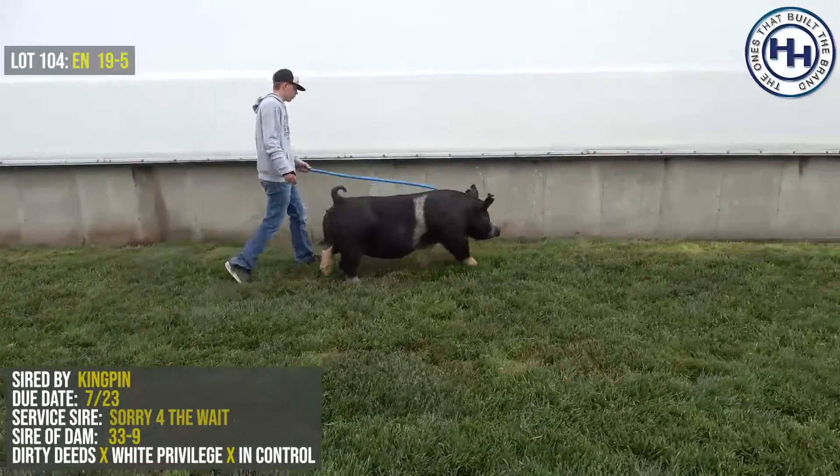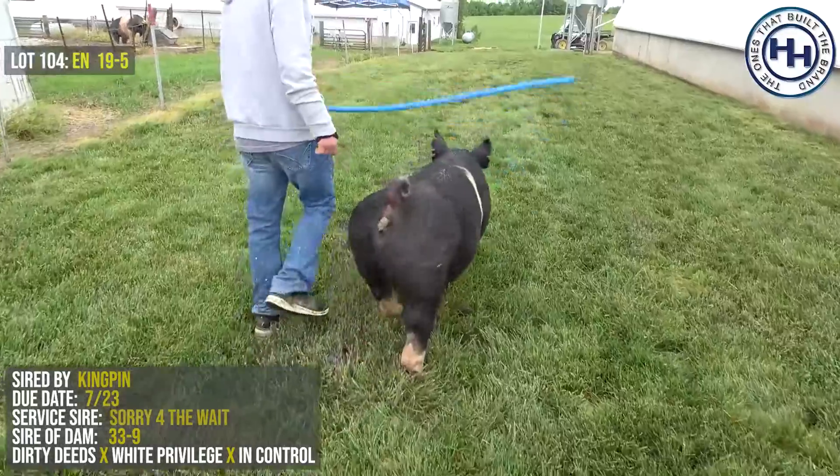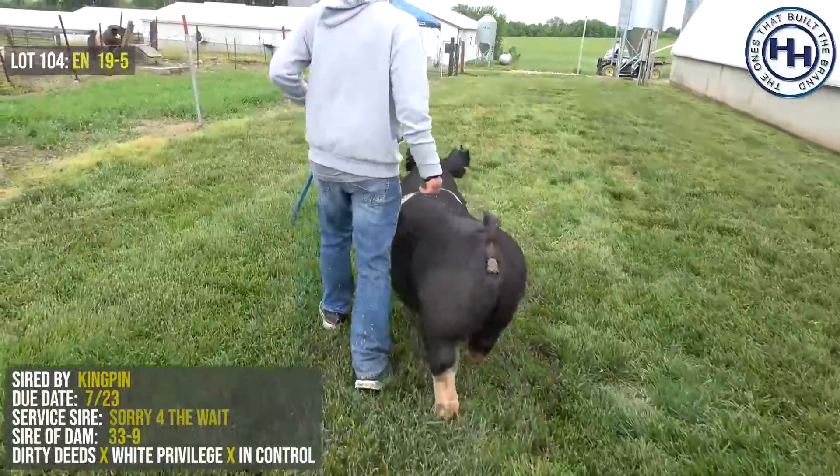She's got some Berkshire color markings. She's a gilt that when she was a little pig, we had some folks ask if they could show her as a Berkshire, and naturally here in the Midwest, that's not quite as easy to do.